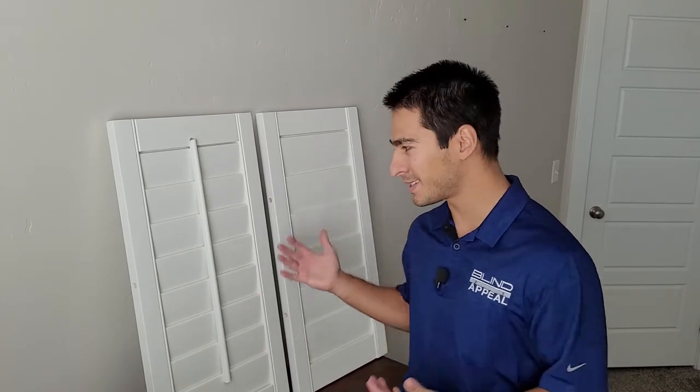Hi everyone, Chris here with Blind Appeal. Hope you're all having a great day. You probably clicked on this video from Blind Appeal because you're looking for window treatments that have a lot of curb appeal. There's not very many products out there that have as much curb appeal as plantation shutters.